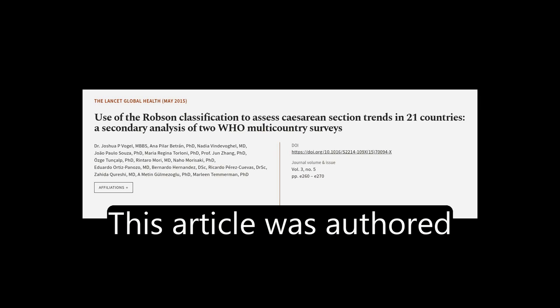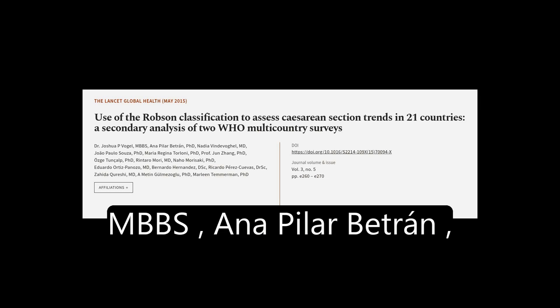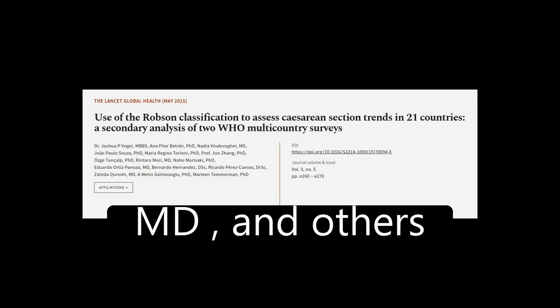This article was authored by Dr. Joshua P. Vogel, MBBS, Ana Pilar Betran, Ph.D., Nadia Vindivobel, M.D., and others.